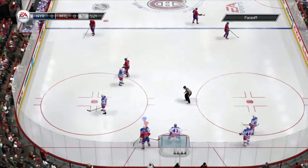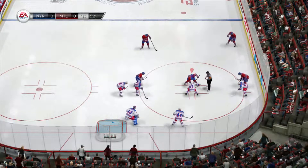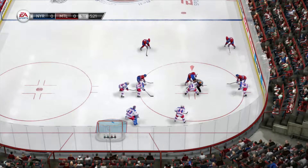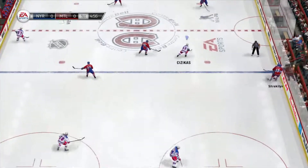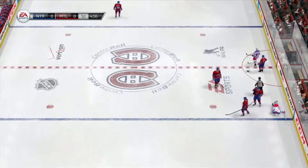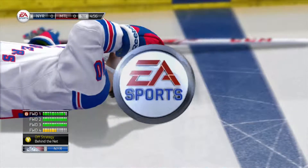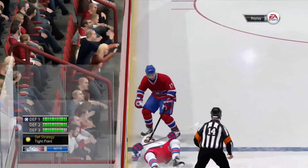We'll get a whistle and a draw. They win the draw in their own zone. Grabner — what a check he just put on. Grabner's not going to be able to move here. This doesn't look good. What a ruthless hit — that was a couple of hundred pounds of hurt, and he is down and injured.